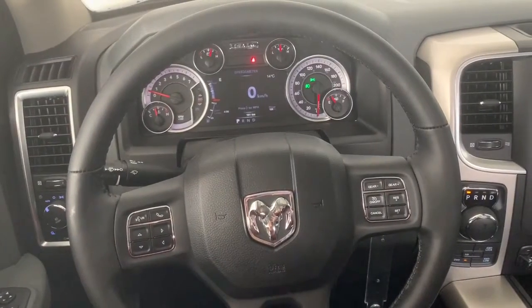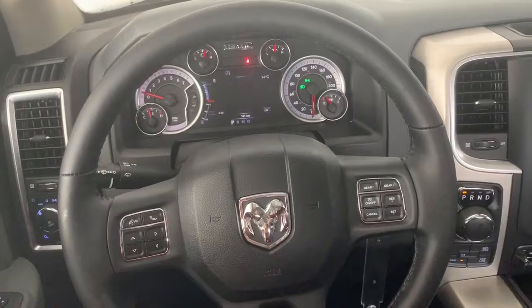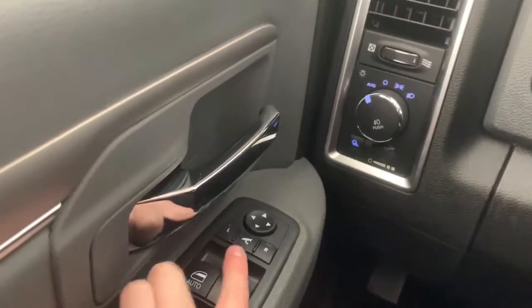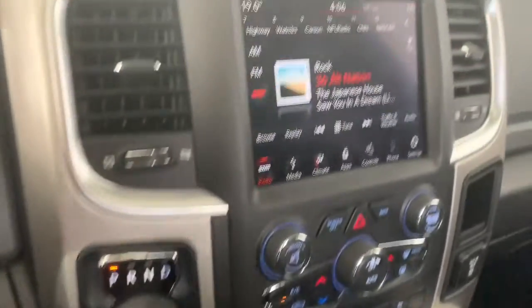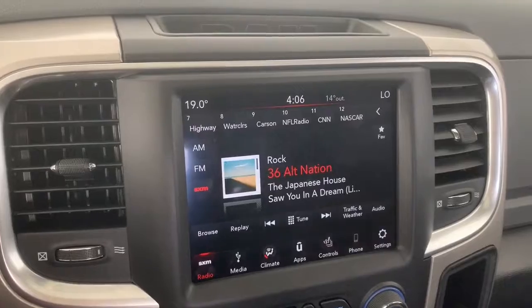Inside this SLT, it does come equipped with Bluetooth. The Bluetooth command button is right there, along with the buttons that control what you see on the dash as well as the cruise controls. To your left is where you'll find the power mirrors — if you hit that center button, they will fold in and out for you. To your right is where you'll find the 4-wheel drive system. It has an 8.4-inch Uconnect touchscreen display, fully equipped with Sirius XM.